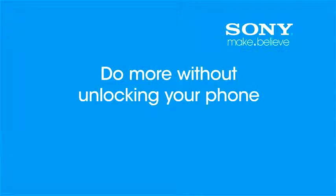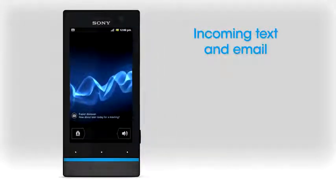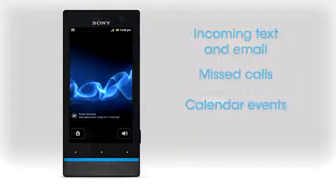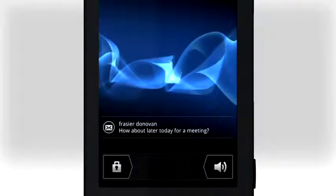Welcome to Sony Xperia Support. We've updated the lock screen on your Xperia phone, so now you can do more without unlocking. Read incoming text and email messages, see missed calls and upcoming calendar events. You can see the first part of messages, so you can decide right away if you need to act on them.